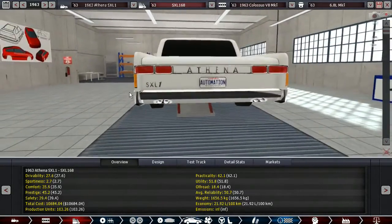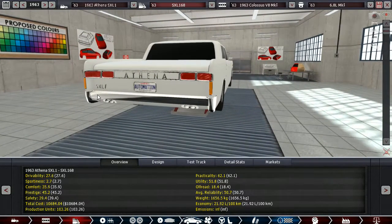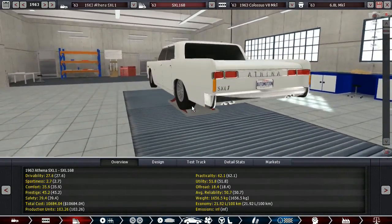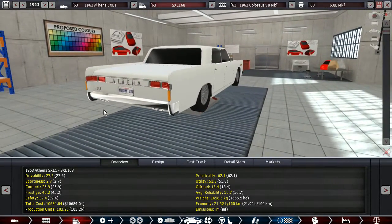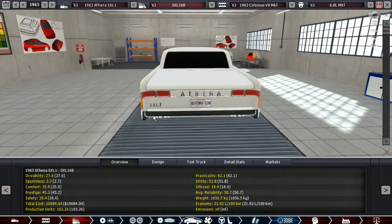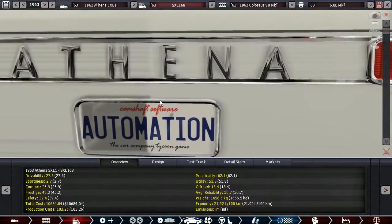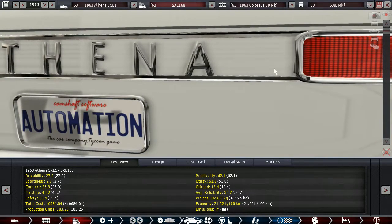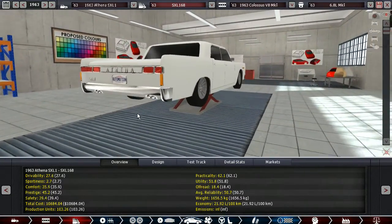I'm actually pretty happy with how this rear end looks. I think it looks at least as futuristic for the time as the Cadillac's sort of bullet head taillights looked. And again I did a different thing here with the Athena badging — I surrounded them with chrome on the outside rather than making the chrome run through the face of the Athena name. I think it looks pretty good.